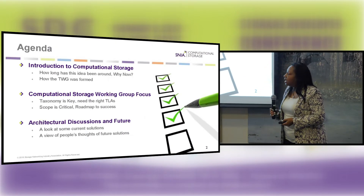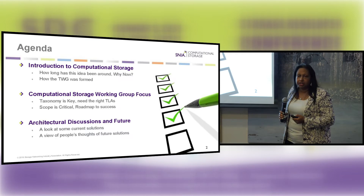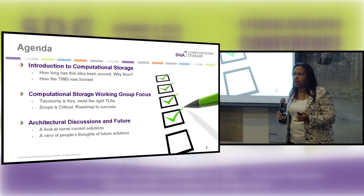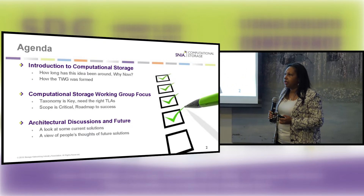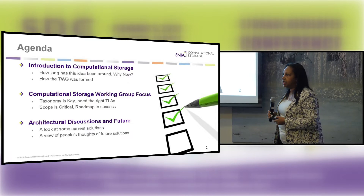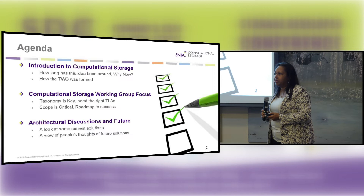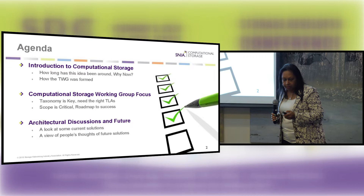We're going to cover an introduction to computational storage, and then we'll cover an introduction to what we're doing in the technical workgroup, and then I'm going to have Eli go over some architecture and use cases and where we are in thinking about where this fits in the taxonomy of storage and compute.